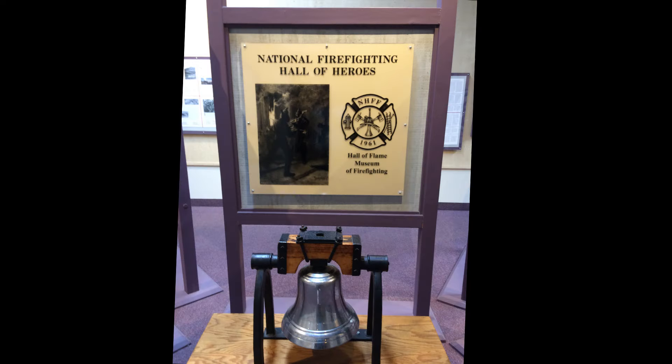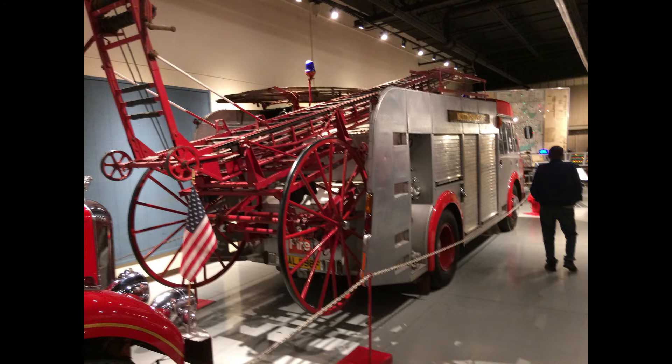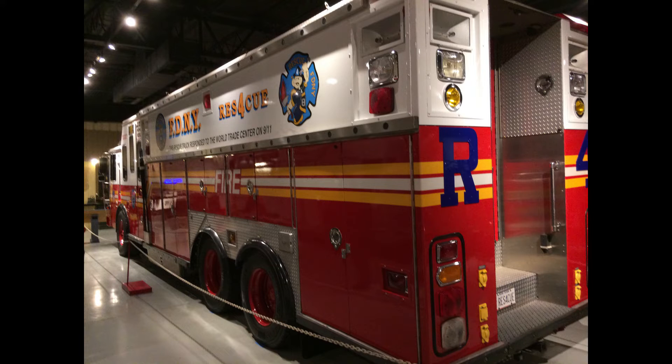It's a fire museum dedicated to the National Firefighters of America. It's located at 6101 East Van Buren Street, Phoenix, Arizona. The phone number there is 602-275-3473. Go to their website — this is really a phenomenal website — it's www.hallofflame.org.